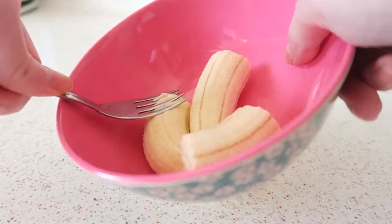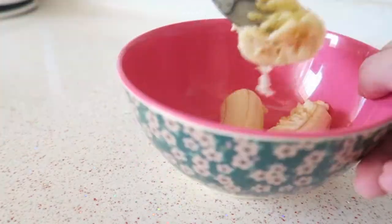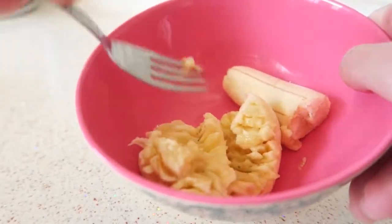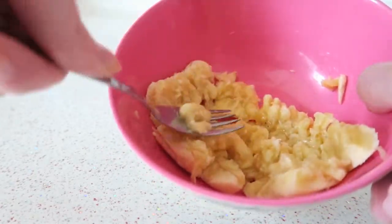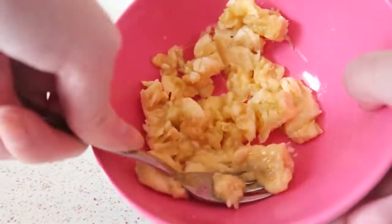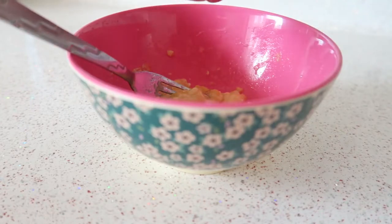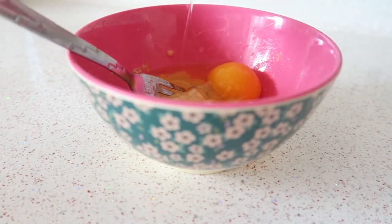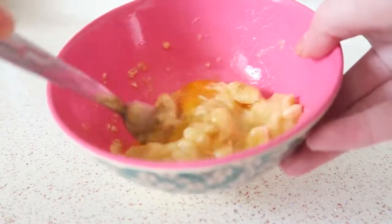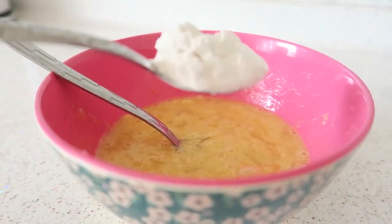First you want to make a mash of the banana and I just use a fork for this. As you can see it's still a bit hard, so it's better if the banana is a little bit brown because it's easier. Oh, and I forgot to mention you also need some cinnamon if you like that. Then I'm going to add the egg and mix it together. Then I'm going to add a little bit of flour — like this much.